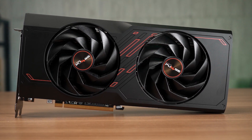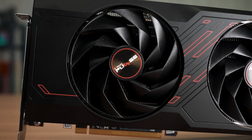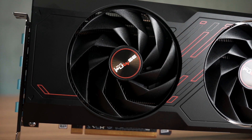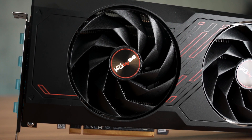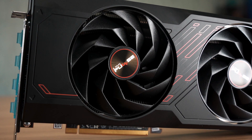The card we have here is the Sapphire Pulse Radeon RX 7700 XT, equipped with a Dove fan design and Sapphire's Angular Velocity fan blades. Basically, it's their own custom fan design to improve airflow and air pressure to further level up the cooling performance.